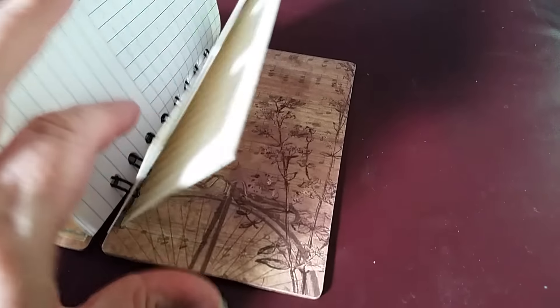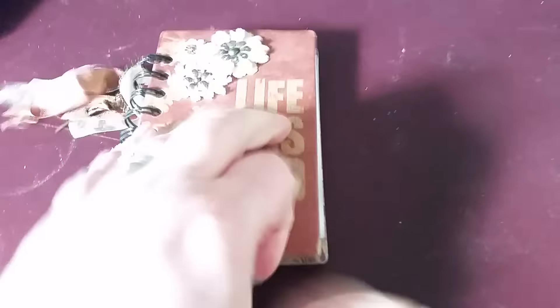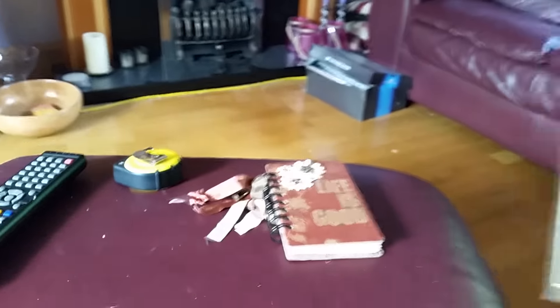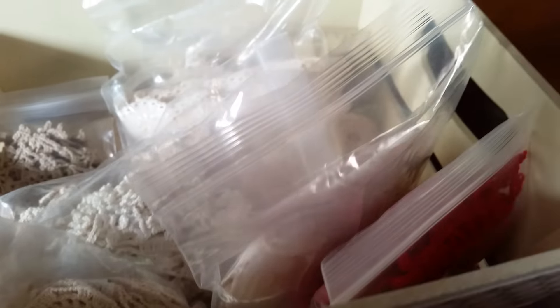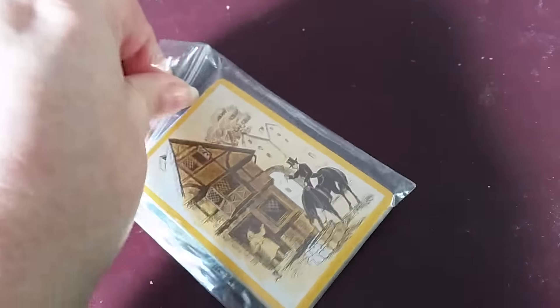I just wanted to show you what I won. She made me this little journal which is just perfect — as you can see it's sort of a pocket size. She's decorated it with some of her famous doilies, some seam binding, and it's just perfect to carry around in your bag. She's got some little tags in here.